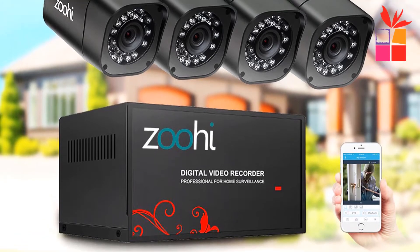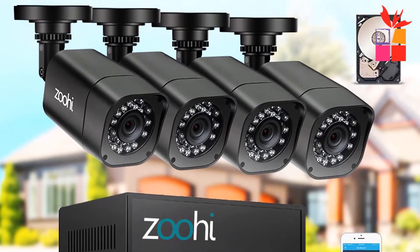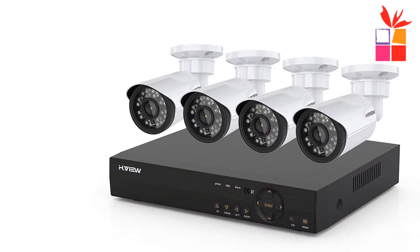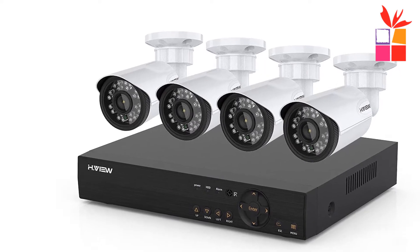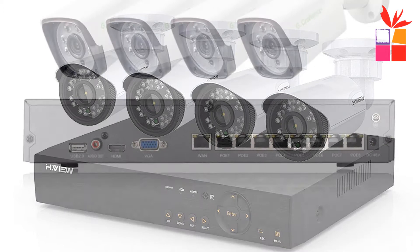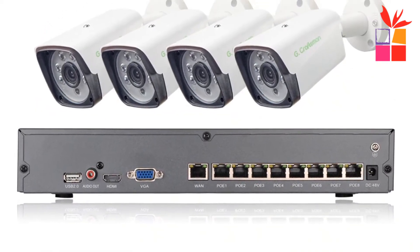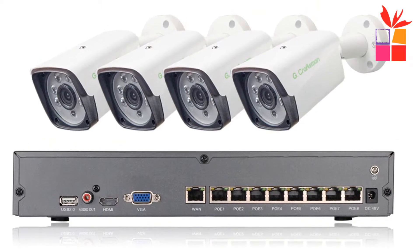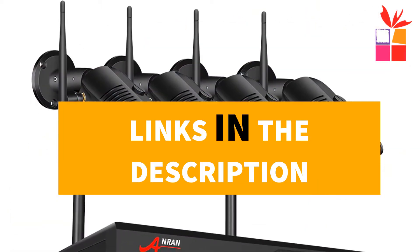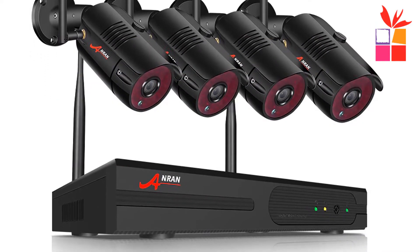Hey guys! In this video, we're going to be checking out the top 5 best security camera systems with DVR. I made this list based on my personal opinion and research, with products ranked based on their quality, durability, price, and more. I've included options for every type of consumer. If you want more information and updated pricing on the products mentioned, be sure to check the links in the description down below. So let's get started.